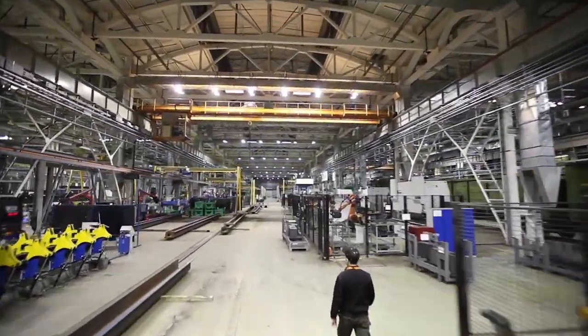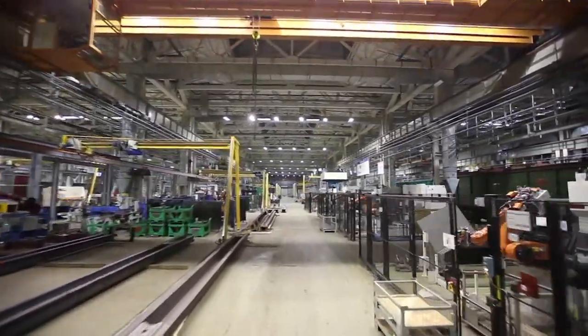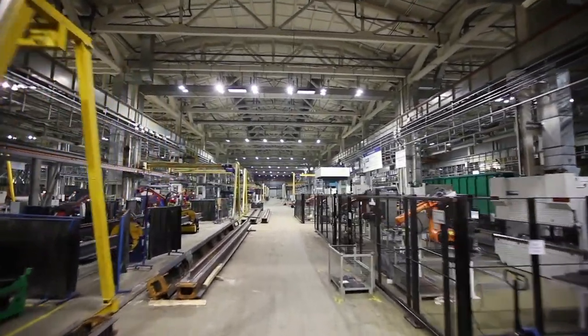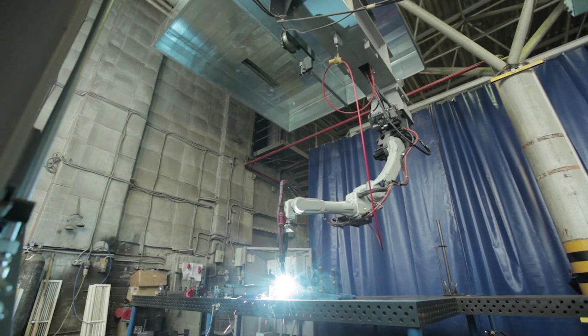Automation results in better efficiency. Humans make mistakes, and they're not always very consistent. Automation practically eliminates error, increases productivity, and allows for better monitoring and control of the manufacturing process.